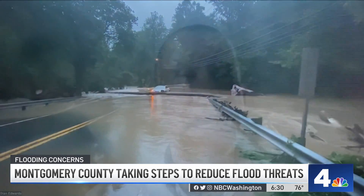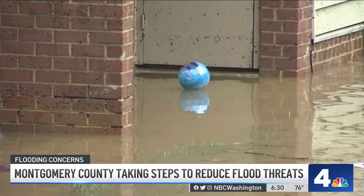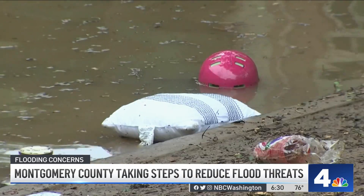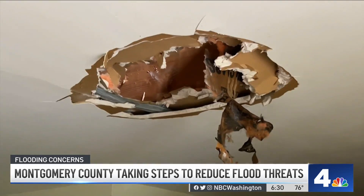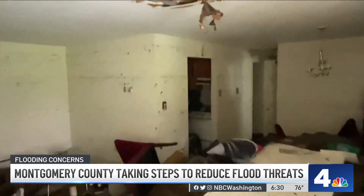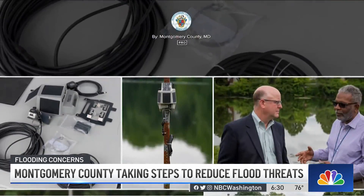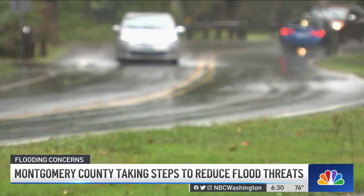We in Montgomery County, as we have all around the region, all around the country, all around the world, are experiencing many more events of intense storms that are causing flooding. A year ago, a teenager died trying to rescue an elderly relative when floodwaters from the remnants of Hurricane Ida rose to the ceiling of a ground floor apartment in Rockville. Now Montgomery County has launched an effort to locate the biggest risks, the areas most prone to flooding.